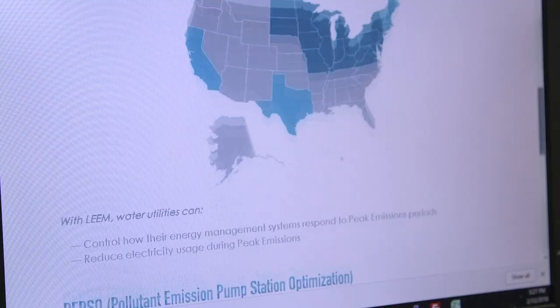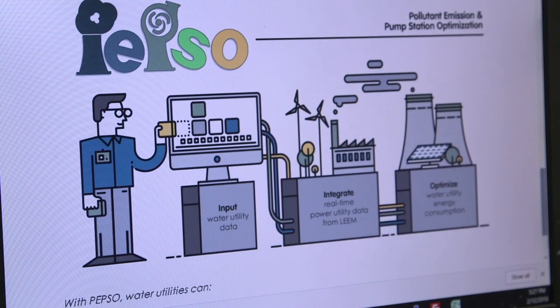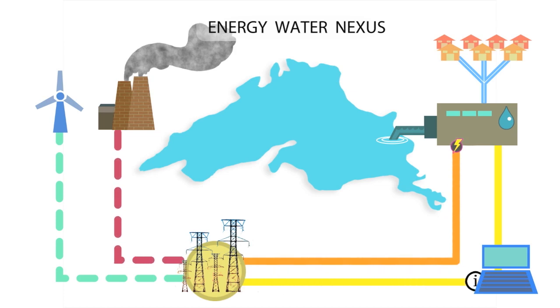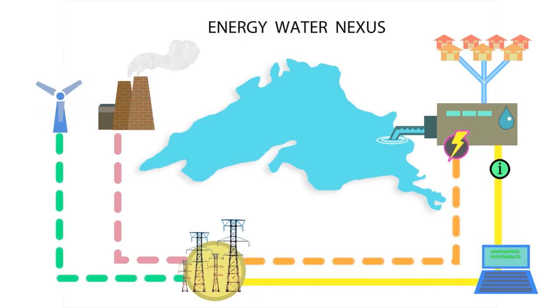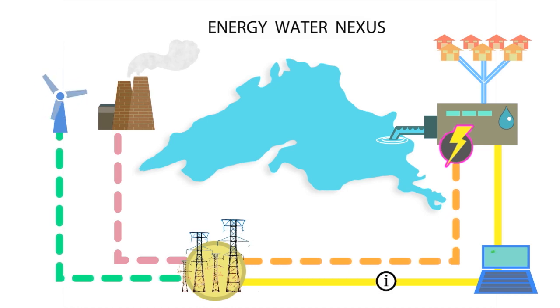And so we came up with some good technologies that could significantly reduce emissions by looking at data from a variety of websites. And with that, we get the emissions that are being created due to energy use at any particular point. What we're pushing are emission reductions, and we're providing information to the water utilities so that they can use that information to help decide their operation of pumps, filter backwash, or any flexible energy process in their facility.